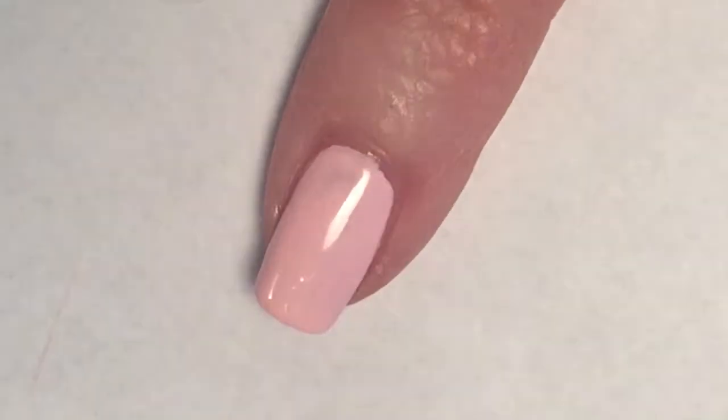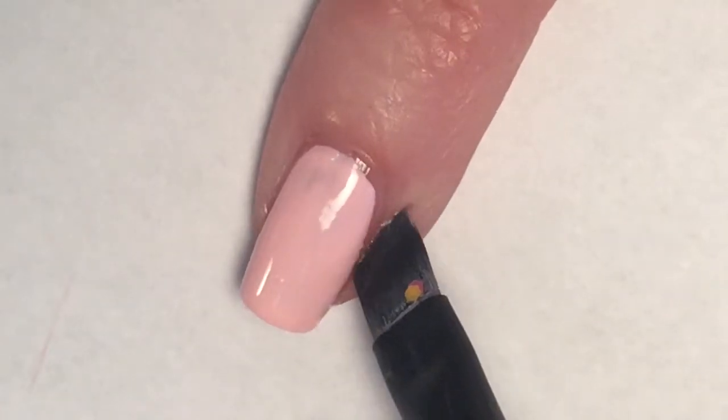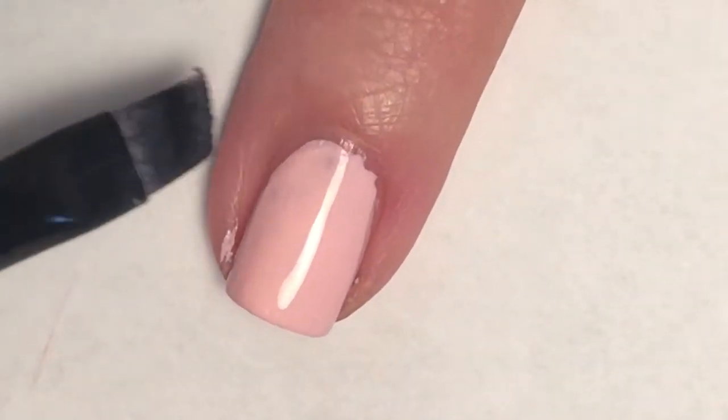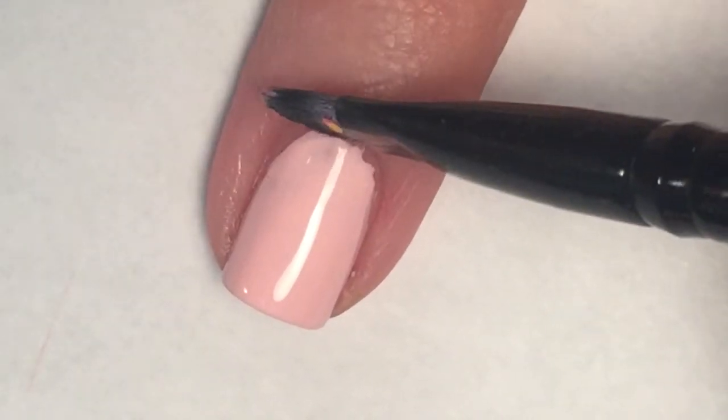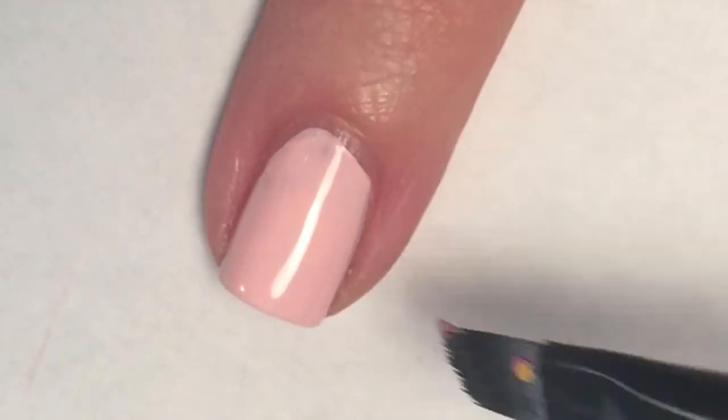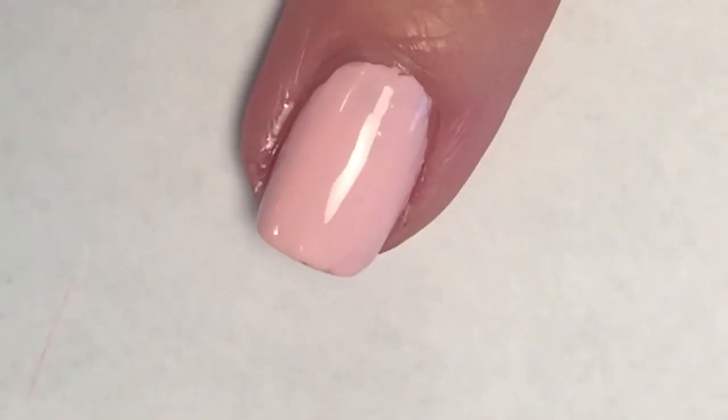I use my elf eyeliner brush dipped in a bit of acetone to clean up my polish around my nails and any that I may have gotten on my skin. Then it is time for top coat.